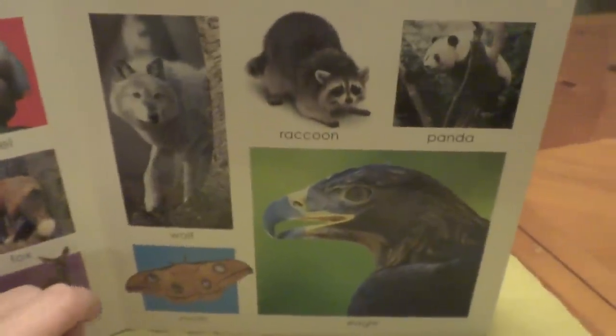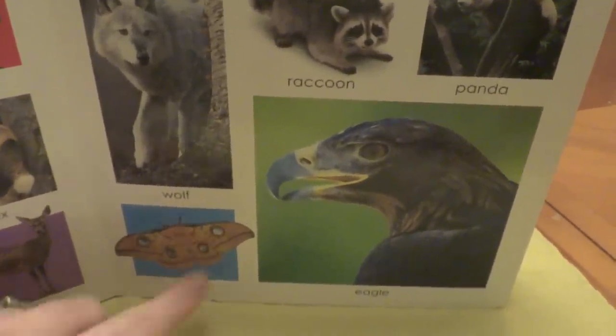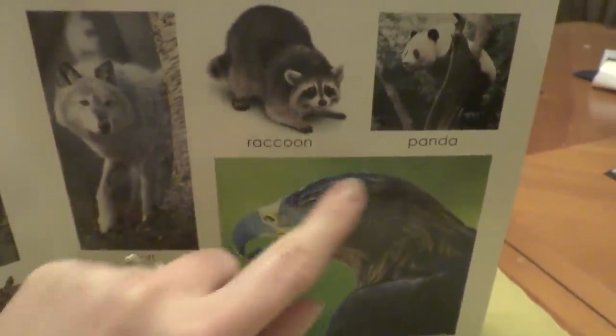Over here, we have wolf, a moth, an eagle, and a raccoon, and panda.